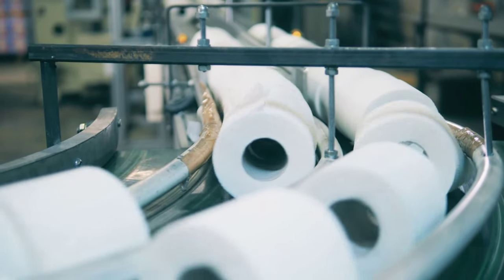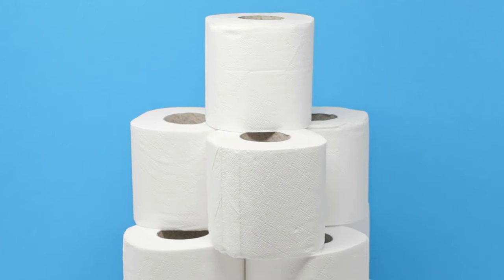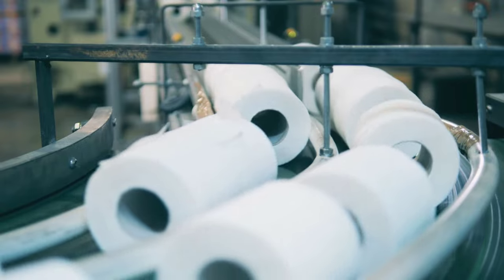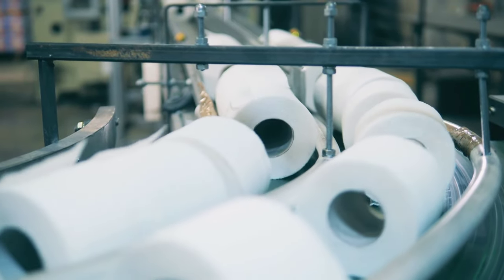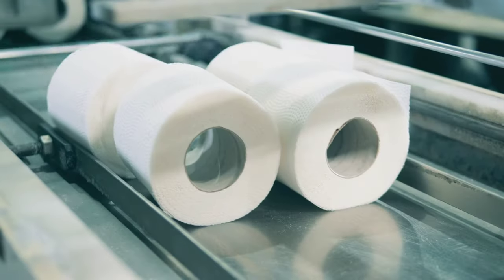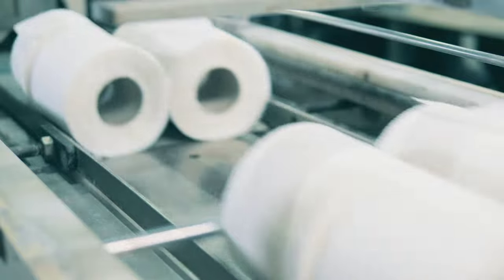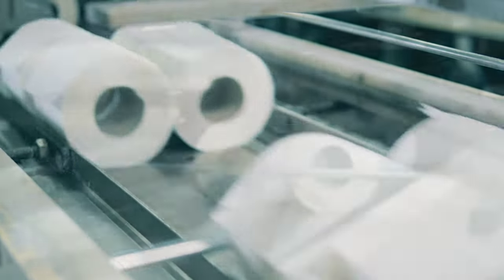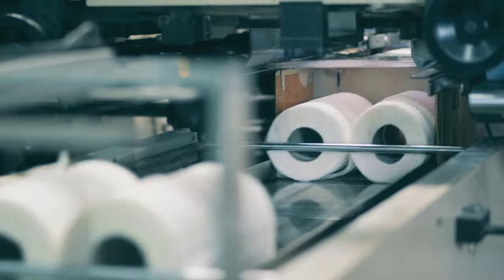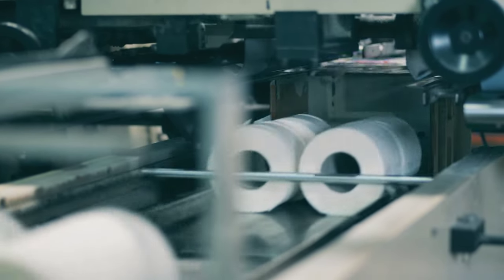A toilet paper roller machine working tirelessly around the clock can produce around half a million rolls a day. Different patterns are then printed onto the paper, and a process known as micro-embossing is applied. This gives the paper its characteristic dotted texture, which not only adds to the softness but also gives the paper more volume. Once creeped, the paper is ready to be turned into rolls of toilet paper, transforming simple pulp into a household essential.